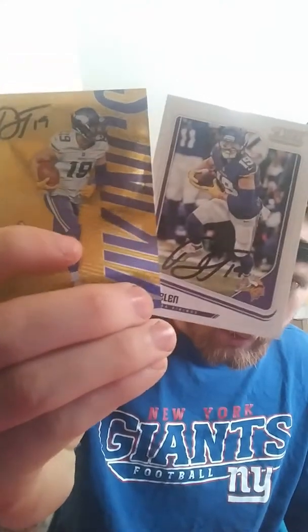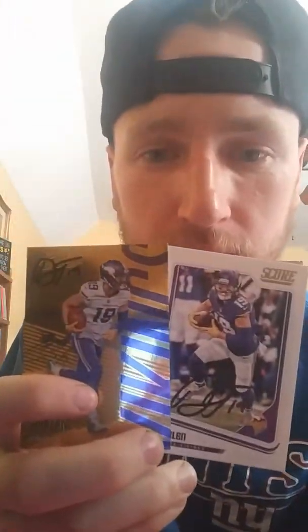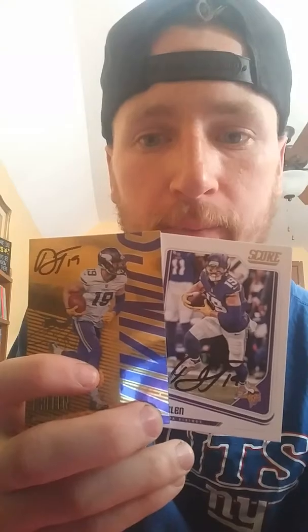And it's Adam Thielen. I looked at a lot of his signatures online and I can't find any that look like this, to be honest with you. It looks like he just signed AT19 — the A and T kind of look similar, but I don't know. I might end up sending one in to get authenticated and see what they think.